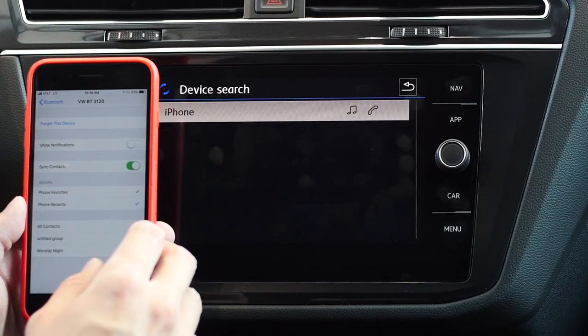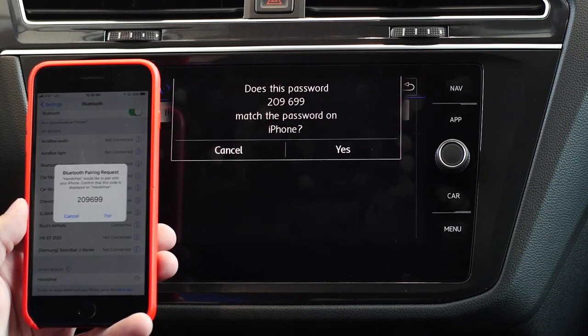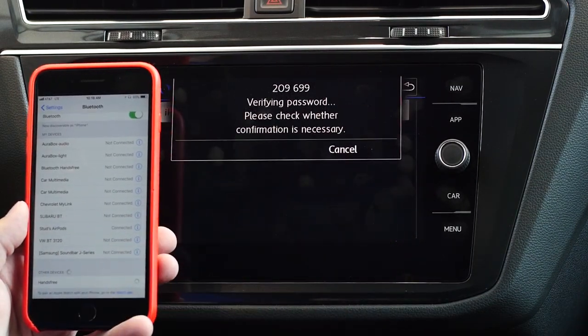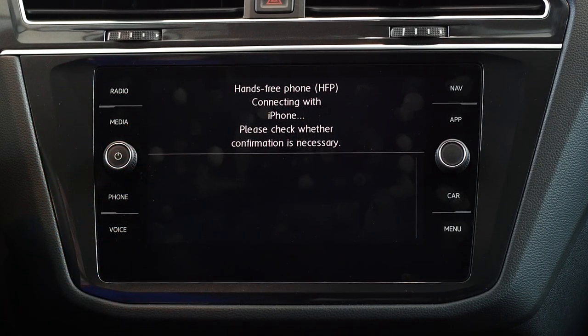Number 2: Bluetooth audio and phone connectivity. The 2018 Tiguan comes standard with built-in Bluetooth phone and audio capabilities. This allows you to use your phone to make calls or listen to music while keeping your hands on the wheel.